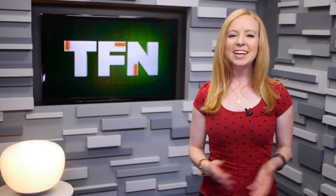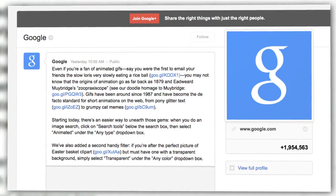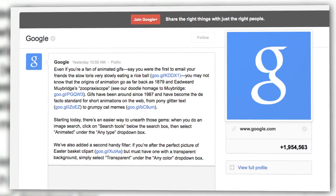Well, Google search now allows you to search for these GIFs as if they were images. The tool requires just a little bit of digging, though. As they announced without much fanfare on a Google Plus post, the feature is now incorporated into Image Search.